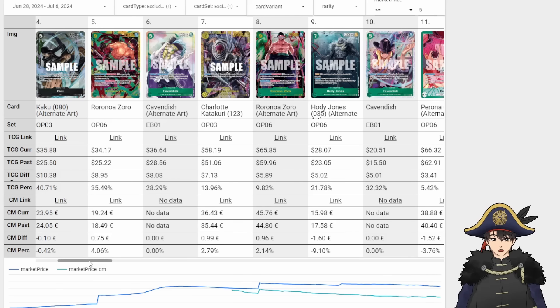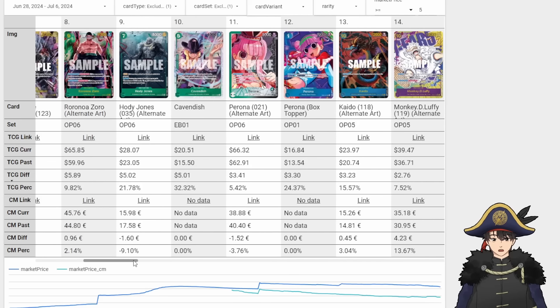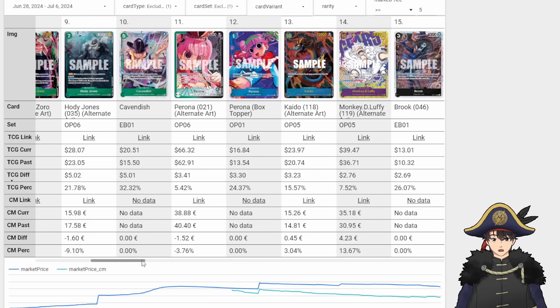8Ka Zoro also up because Enel is top dog — it won that regionals. A lot cheaper than it used to be, like $80-$90; it's going back up slowly from $51 to $58. The Alt Art of that 9Ka Zoro also up $6. Hody also up because of Bonnie, Cavendish too — pretty much every Bonnie card went up $5-ish minimum. Perona Leader also up $3. Perona is kind of a fringe meta deck at the moment — sometimes she shows up, sometimes she doesn't. We also see Blue Doflamingo cards from the Blue Doflamingo Copers.